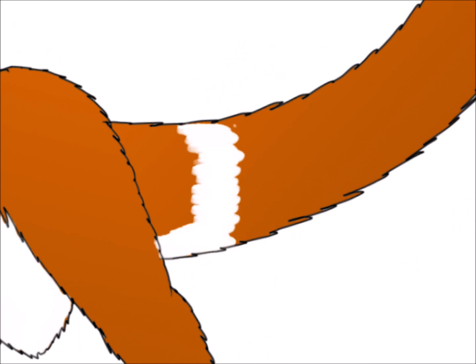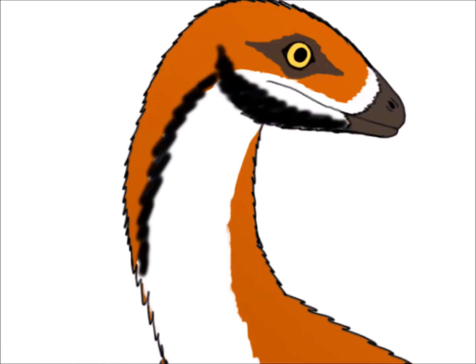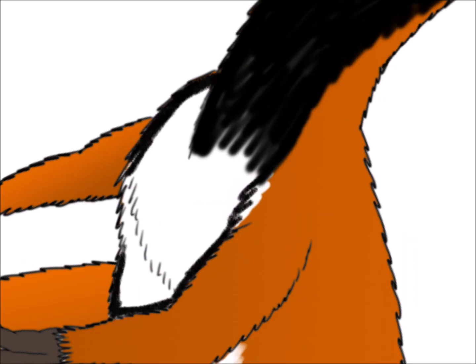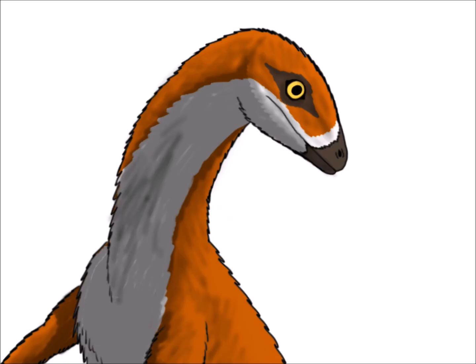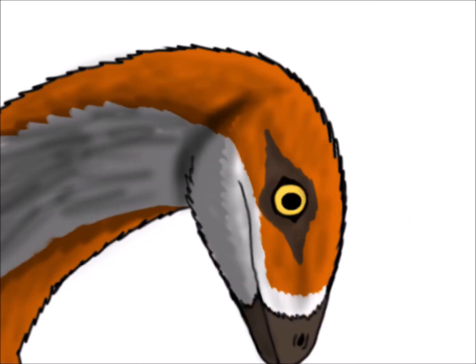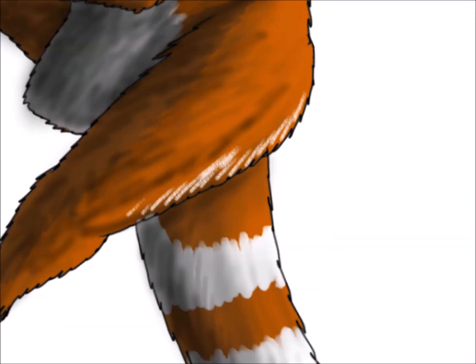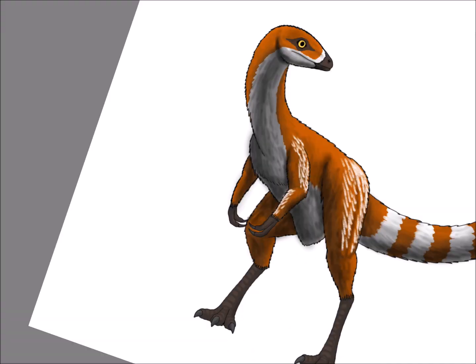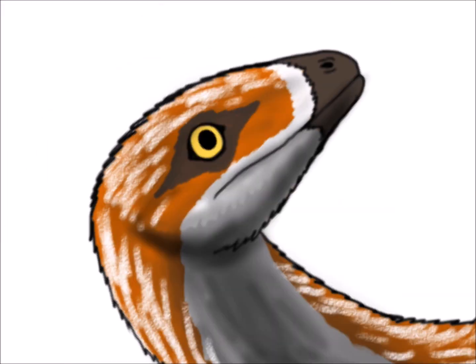They can measure up to 1.07 meters long, or 3.5 feet long, and can weigh up to only half a kilogram. They belong to the same family as Compsognathus, and were believed to hunt in packs as well. They are known for having a long feathered tail with banded patterning, so for my drawing, I gave my Sinosauropteryx a long fluffy tail with white band patterning and an orange color as a base, and it came up pretty well. Here is my first dinosaur for Dino-Vember, the Sinosauropteryx.